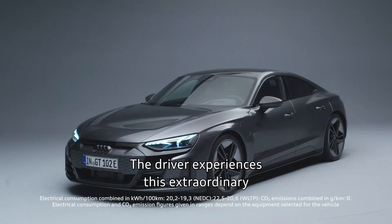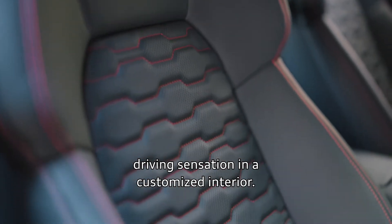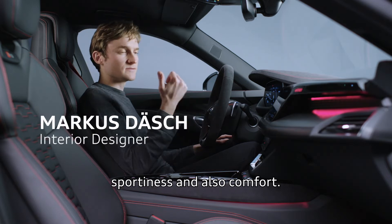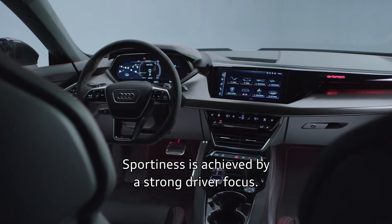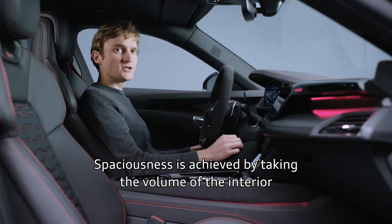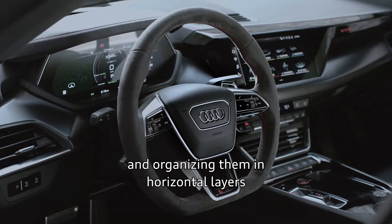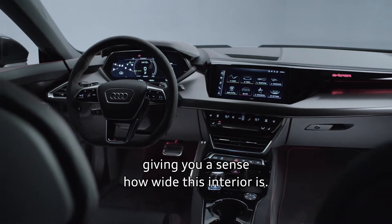The driver experiences this extraordinary driving sensation in a customized interior. The e-tron GT interior is defined by two aspects — sportiness and comfort. Sportiness is achieved by a strong driver focus and makes you feel like you are really sitting in a cockpit. Spaciousness is achieved by taking the volume of the interior and organizing it in horizontal layers, giving you a sense of how wide this interior is.